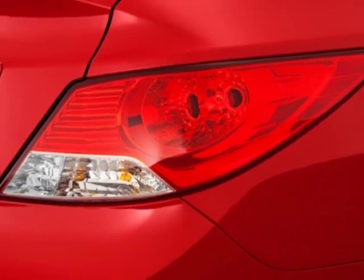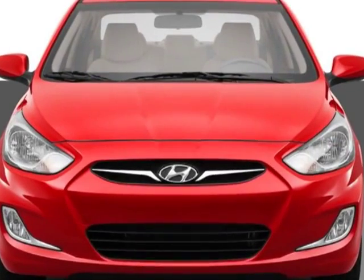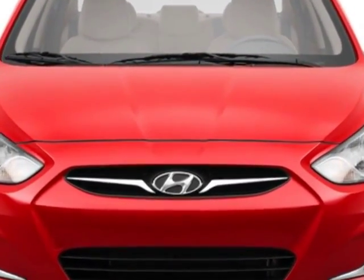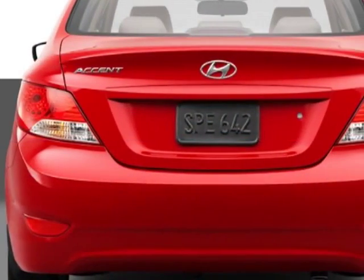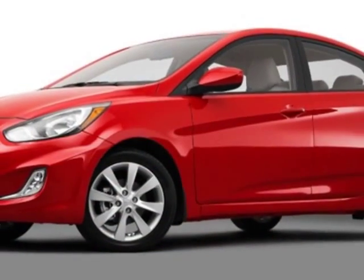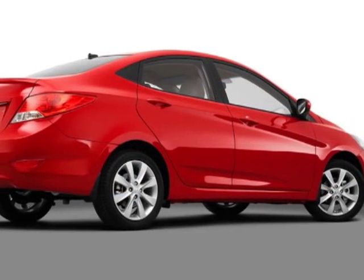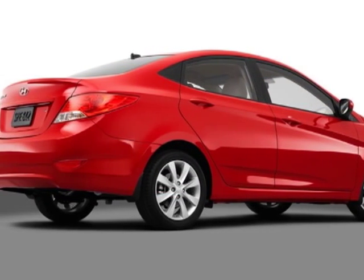This Accent boasts a 1.6 liter inline 4 engine and has a 6-speed automatic transmission. Additional options for this vehicle include power windows, tinted windows, and passenger airbag. Call 803-799-1234 or email our friendly sales staff today to schedule a test drive.